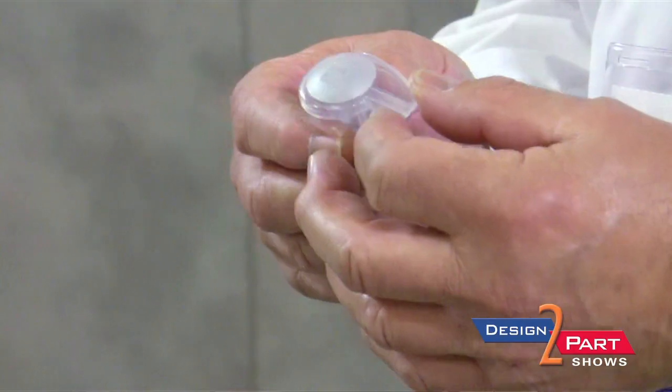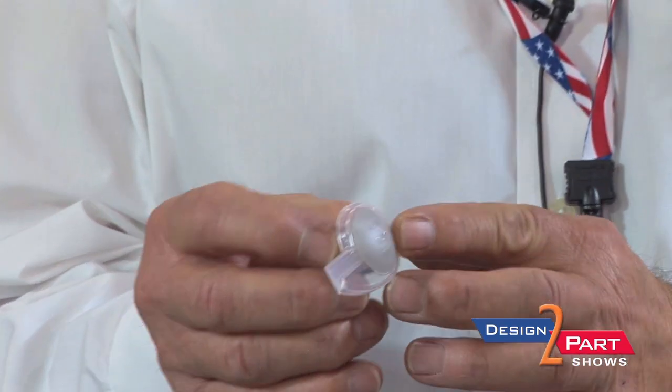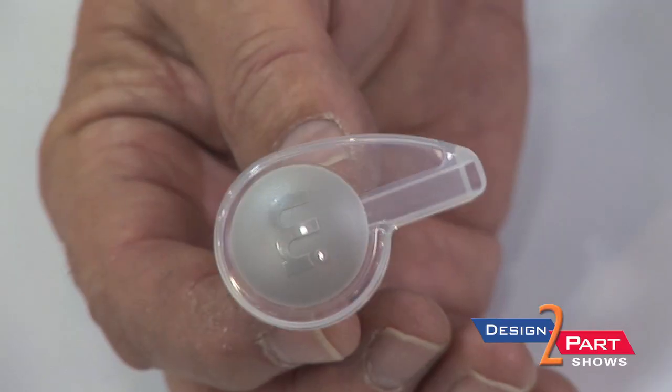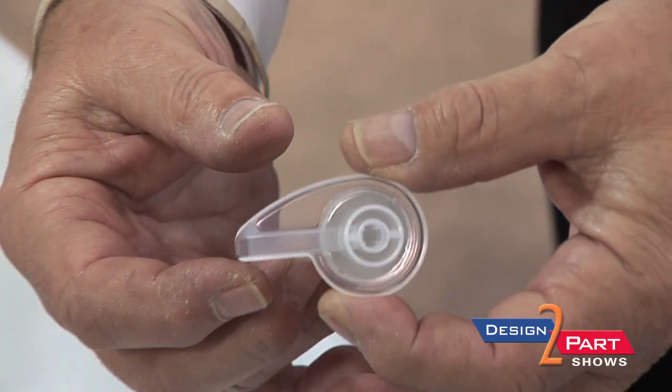Another classic example of saving time and money is this particular part here — a simple soap dispenser. In the past, there would be two components that would be assembled. We've taken and combined the two pieces into one, in one mold, in a single operation, and out comes a finished product, instead of assembly cost and the cost of assembly machines.